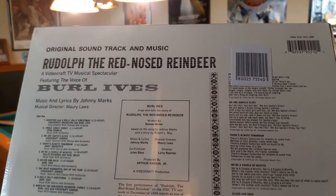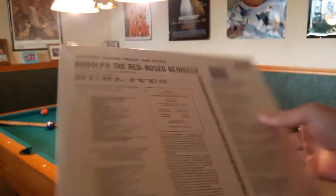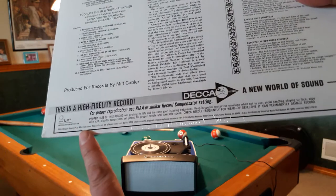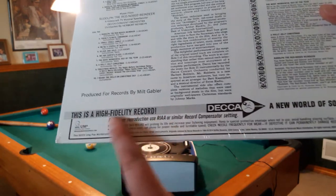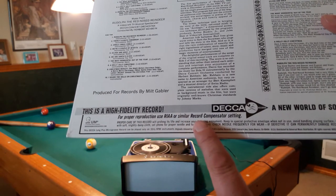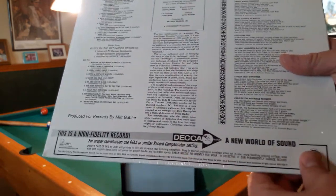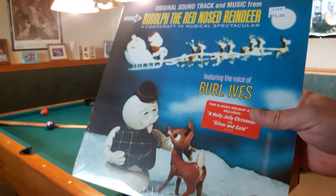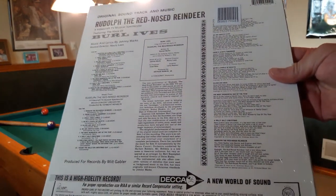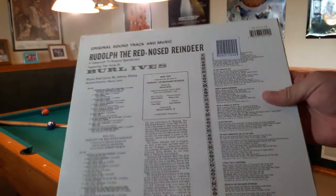What's really neat about this is it shows all of the old school original printing on the back. The image on the front is original too. It gives you the listing of everything that's in it. What's really cool is you still have the old marketing info — this is a high-fidelity record for proper reproduction using RIAA or similar record compensator setting. This was marketing back in the 60s to people with old-school record players that may not be RIAA compliant. It also talks a bit about sound quality, using a good needle, and it's got lyrics on here.